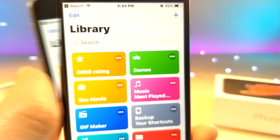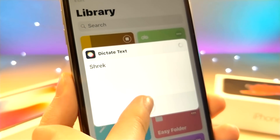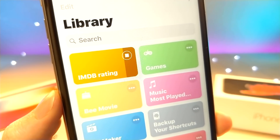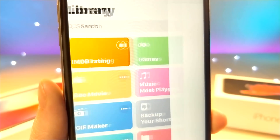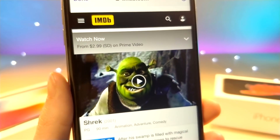Starting off with a few Siri shortcuts — if you tap on this one, you get to say a movie using the dictate text feature with Siri, and it will basically instantly come up with IMDB ratings and then pull up a web page of reviews. So if you don't want to have to search the website to see if a movie was worth watching or not, you will immediately get reviews for the movie.